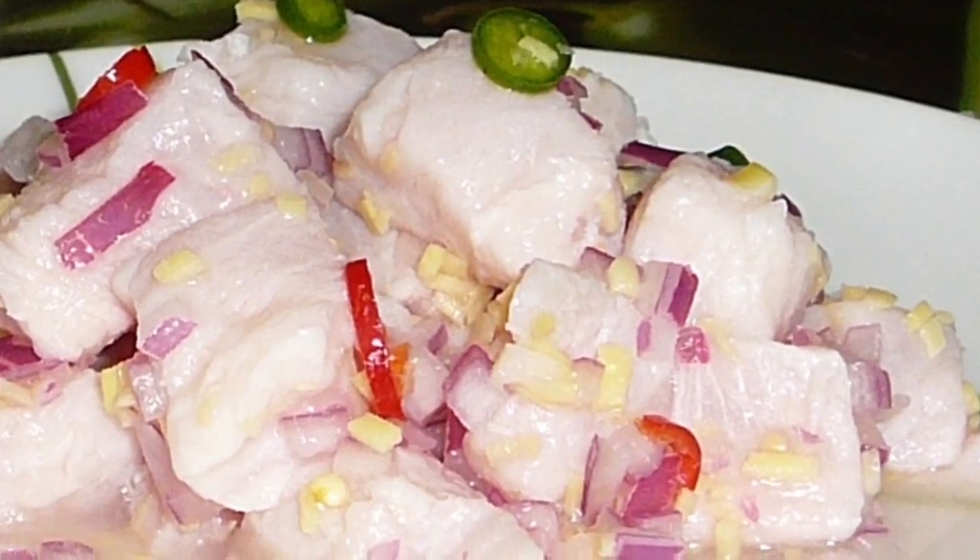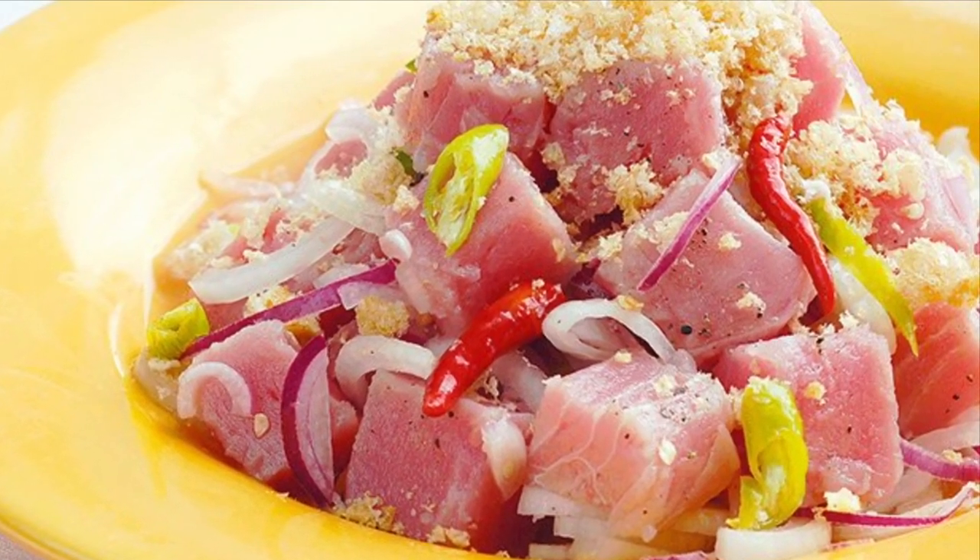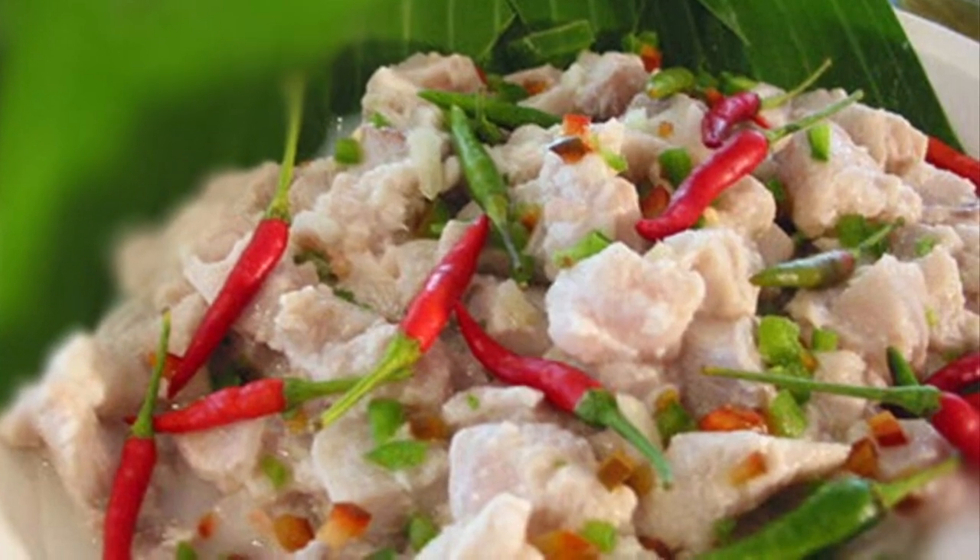Commonly bird's eye chili is used. Popular kinds of fish used in kinilaw include Spanish mackerel, king mackerel or wahoo, marlin or swordfish, yellowfin tuna, milkfish, and anchovies.